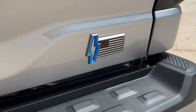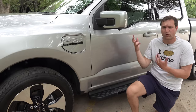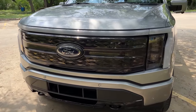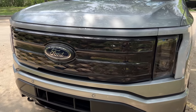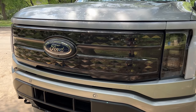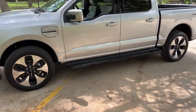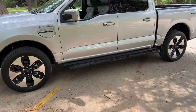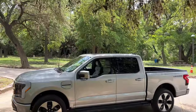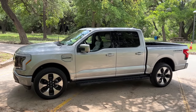Another obvious exterior giveaway is the grille — or rather, the lack of one. Up close there are no open bars for airflow; instead, little triangles are arranged in a pattern to mimic a grille, but it's just a solid panel. The wheel designs are also changed — flatter on their face for better aerodynamics and improved range. Overall though, from the outside this is basically just a normal F-150, without the completely different look of a Rivian, Hummer EV, or Cybertruck.